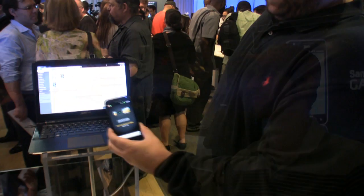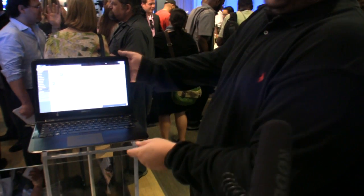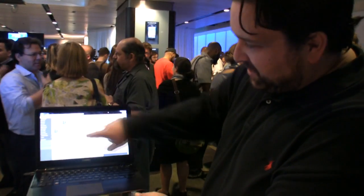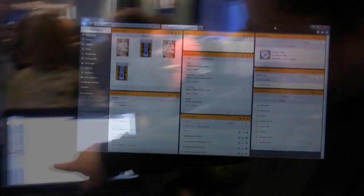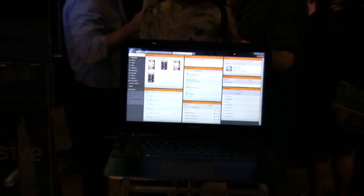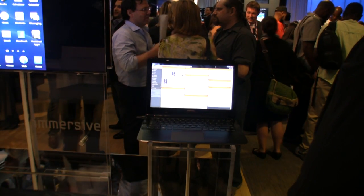One cool thing it does have is Kies Air. The phone generates its own web page. Here we have Kies running off of this phone, and my Samsung laptop is connected to Kies. Here you can see all the photos on the phone, ringtones, videos recorded or stored on the phone, web bookmarks, contacts, and music.